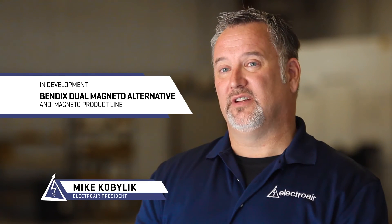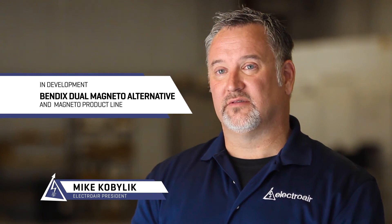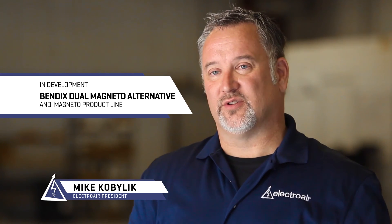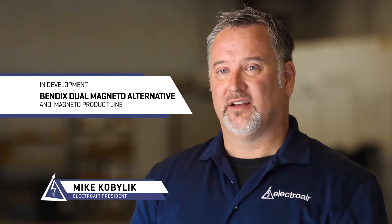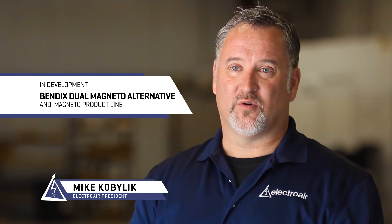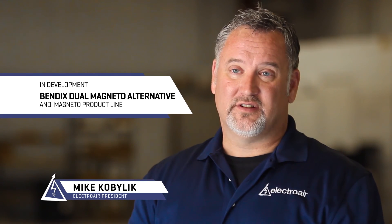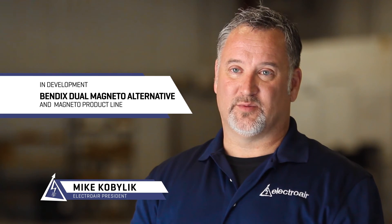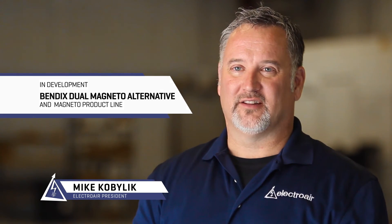This will naturally lead into us developing our own magneto line. We're going to do some things differently than traditional magnetos — we're going to increase power output from the coil, and we're even going to see if we can provide a backup generator source from the magneto as well, along with some other features I can't talk about just yet.